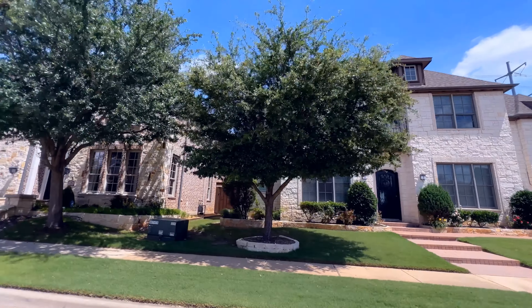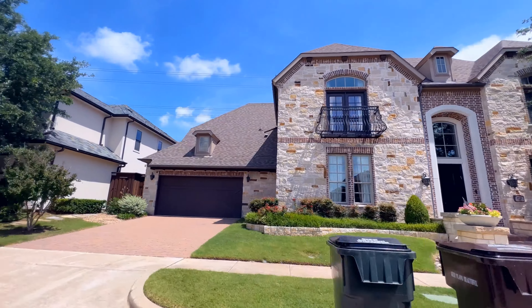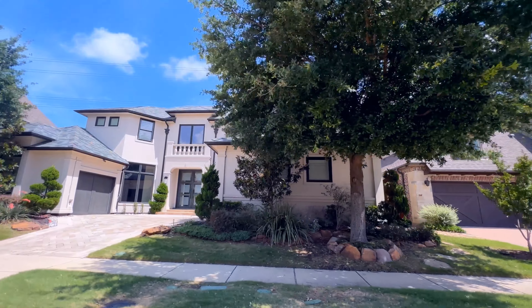Now let's talk about uniformity, because this is extremely important. You want to opt for a property nestled within a quiet, upscale neighborhood where the surrounding properties are either as nice or even nicer than yours.